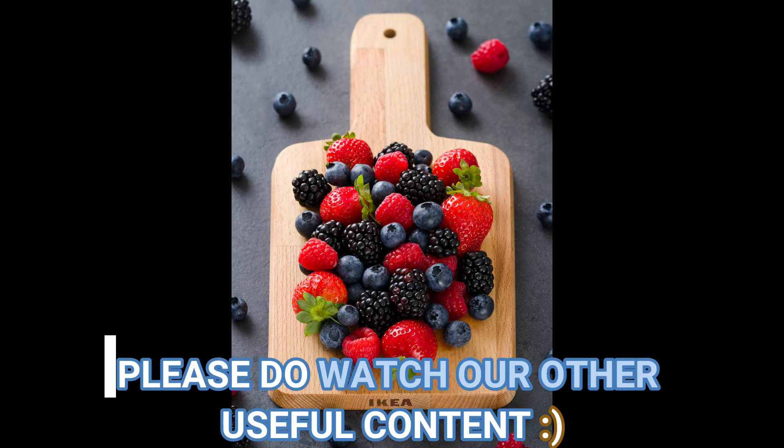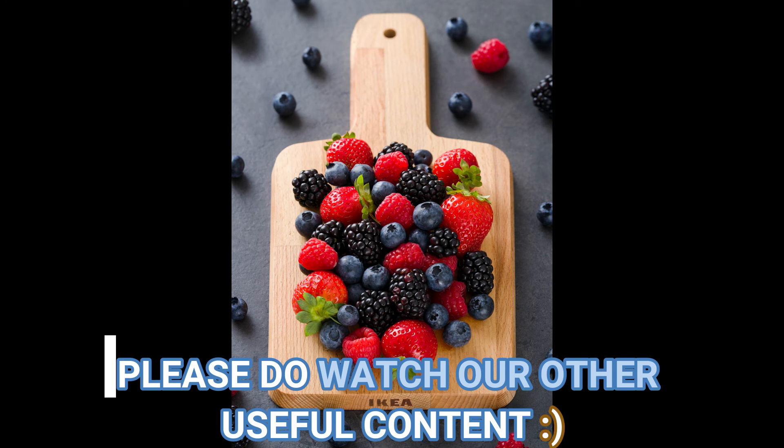Like, share, and subscribe to Everyday Infotainment. And if you have any suggestions, feel free to comment.